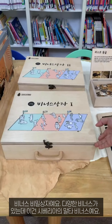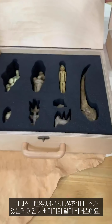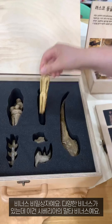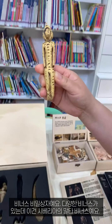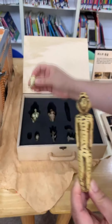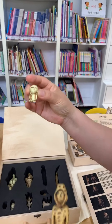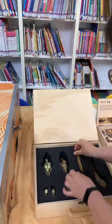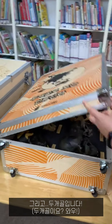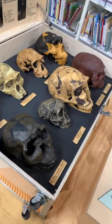This is a secret box of Venus. Various Venus — Africa, and this is Siberia Malta Venus. This is France Brassempuy — so cute. And skulls.